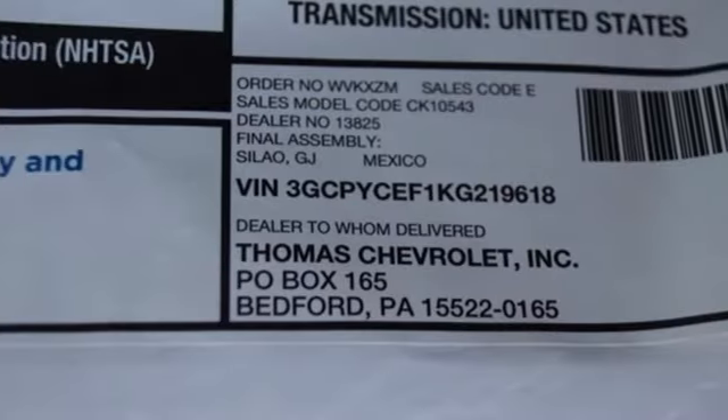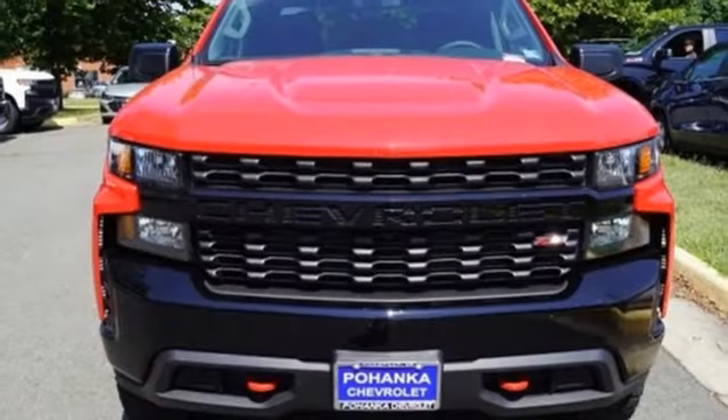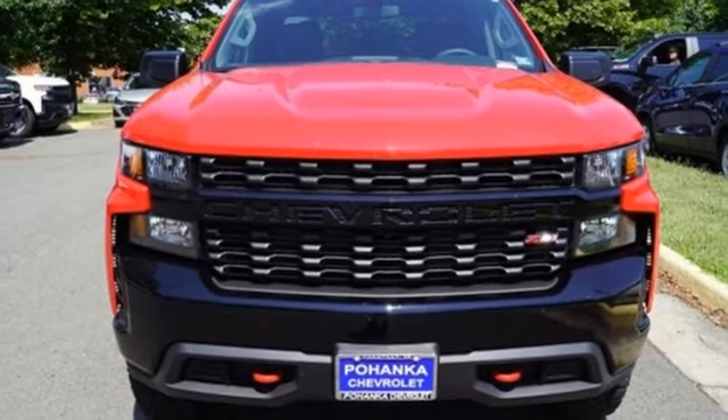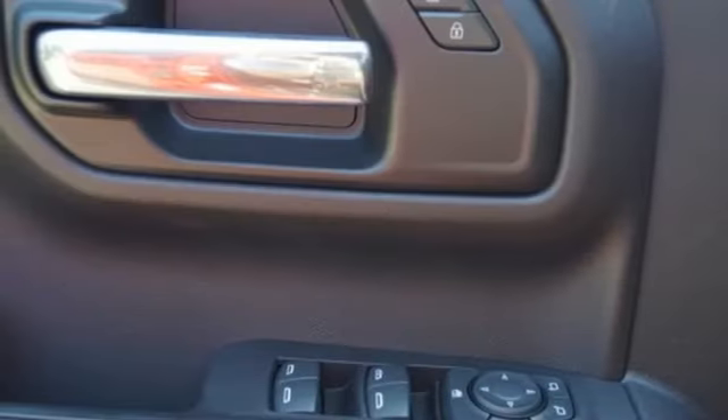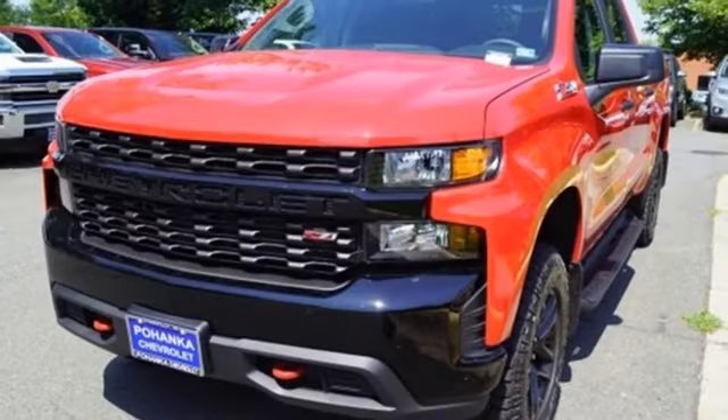Streaming audio, power heated mirrors, manual tilting steering column, Wi-Fi hotspot, air conditioning, V8 engine, trailer brake controller, electronic shift on the fly and automatic transmission.